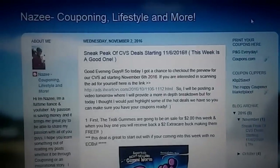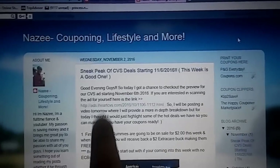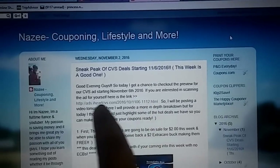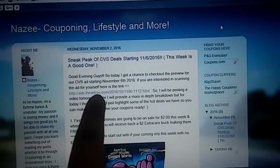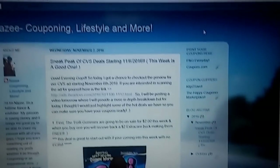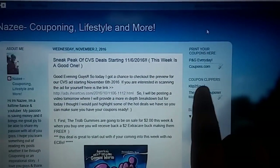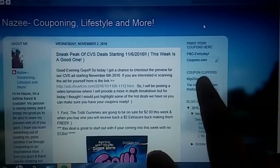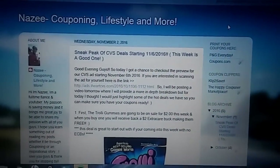I figured that this would be the best way for me to show you guys just the deals that I want you guys to take advantage of or that I feel like you should know about. If you want to preview the whole ad, I left the link here for iHeartCBS.com — this is where I got all of my deals. I also have links for any printable coupons as well as the coupon clippers that I use in case you want to pre-order some of your coupons.